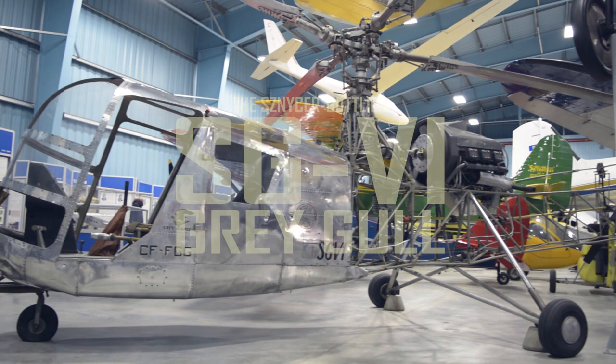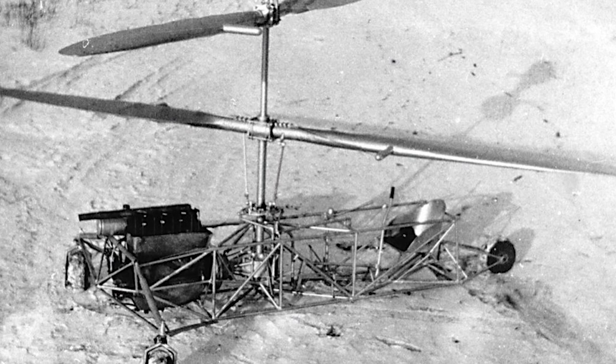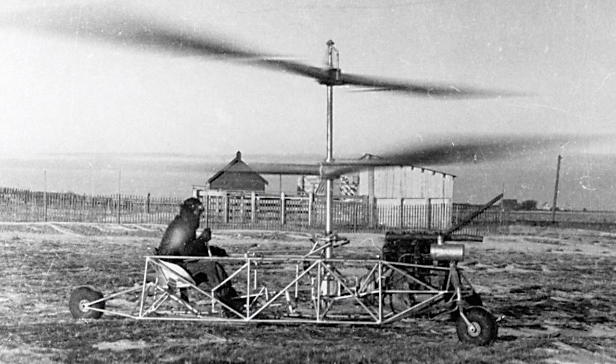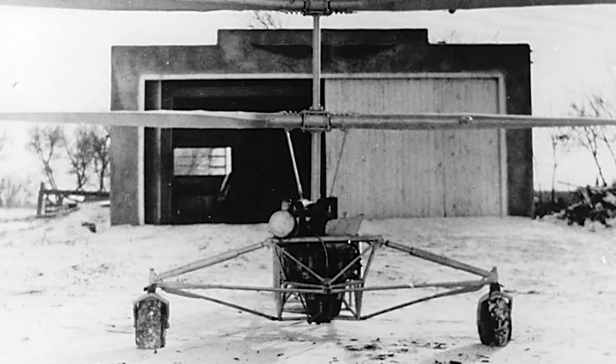While it may have been the first to be certified, it was not the first helicopter created in Canada. That honour goes to the Frobe helicopter. It was designed and built in 1937 and flew several times between 1937 and 1939, making it the second functional helicopter in the world. Unfortunately, the design suffered from extreme vibrations and the project was abandoned without any patents being filed.